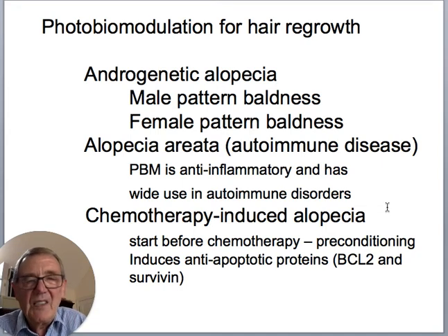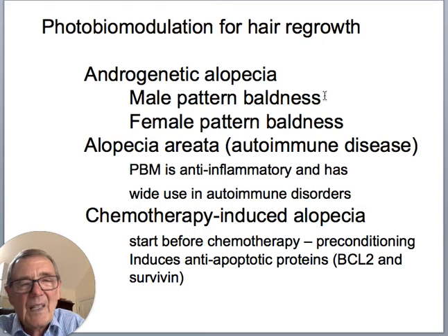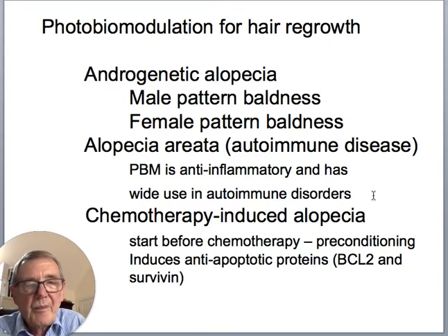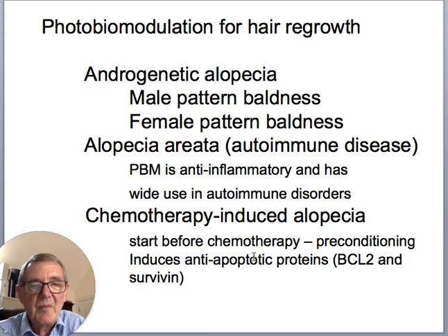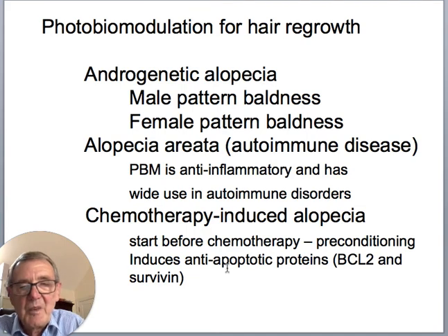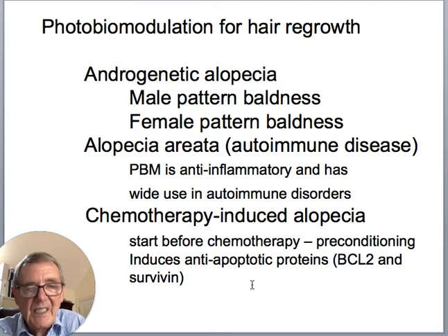The three main kinds of hair loss are: androgenetic alopecia (male and female pattern baldness); alopecia areata, an autoimmune disease — PBM is anti-inflammatory and has been widely used in autoimmune diseases such as rheumatoid arthritis and autoimmune thyroiditis; and chemotherapy-induced alopecia. For chemotherapy-induced alopecia, you probably want to start photobiomodulation before the chemotherapy begins to precondition the hair follicles, because PBM induces anti-apoptotic proteins BCL2 and survivin, to stop hair follicles dying as a result of the chemotherapy.